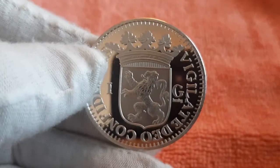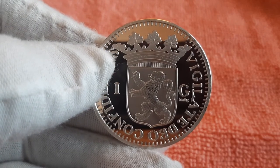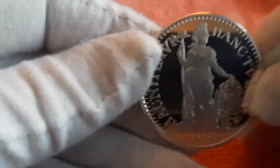A nice fact is that the image of Pallas Athena is the reason for one of the first nicknames of the guilder: 'pop.' Three 'pop' means three guilders, a term used until the late 20th century.